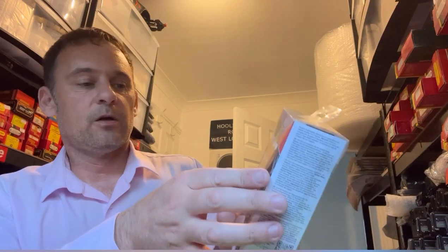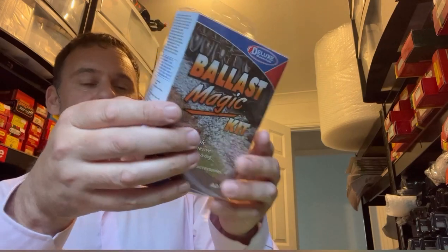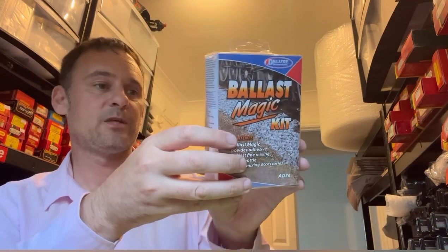I've got a Ballast Magic kit — this is for gluing down all the various ballasts on the layouts. This one looks new and sealed, and I've got another one that's been used as well. These sell for £14.99, so happy with that.